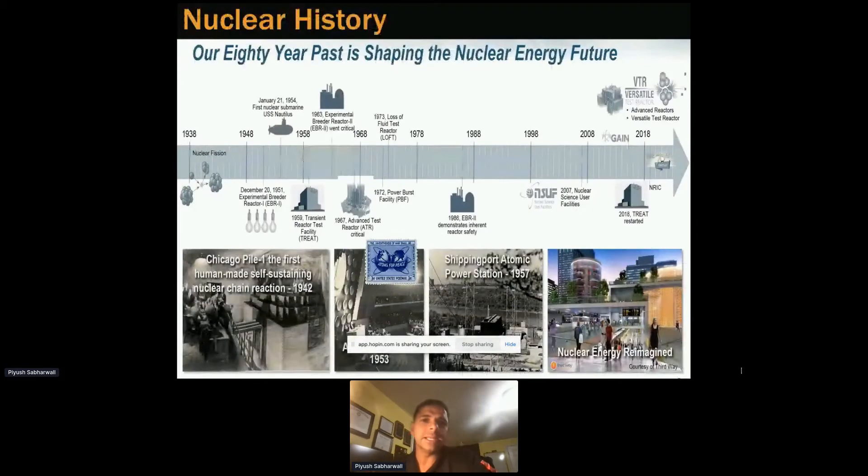This is our 80-year past shaping the nuclear energy future. The Chicago Pile was the first human-made self-sustaining nuclear chain reaction in 1942. Then at EBR-1, December 20, 1951, we showed that we can produce electricity in ARCO. We had a lot of facilities built in 1963 and 1973, including the LOFT facility, which led to the thermal hydraulics code Relap5 that is commonly used in the nuclear industry.